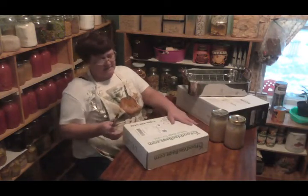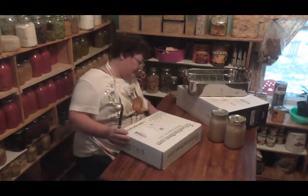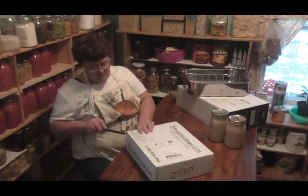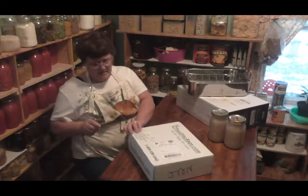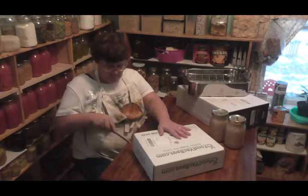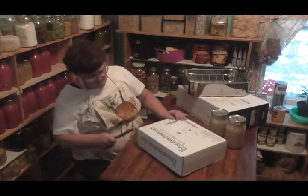I got this the other day but I have not opened it because I was going to wait so that you all could see the sale. Because if any of you have a food saver and this is a good deal, you might want to go and order some.